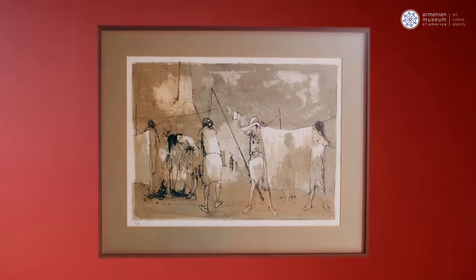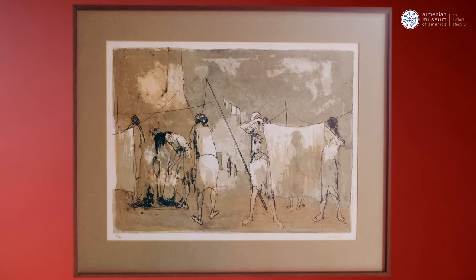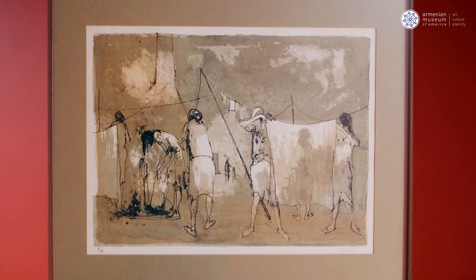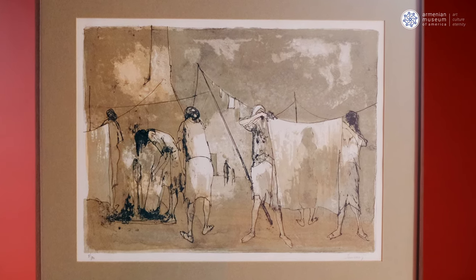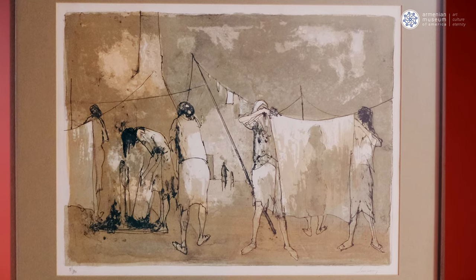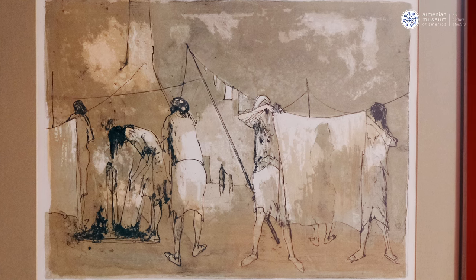This painting is a work by Jantin — Jantin Sumergen — originally born in Bursa in 1920. He became a refugee in Greece, eventually ended up in France, studied art there, and became a very prominent French painter.